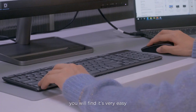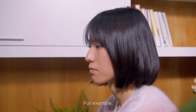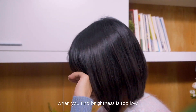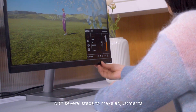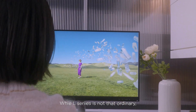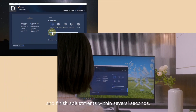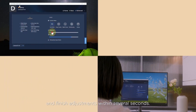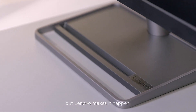With Artery, you will find it's very easy to adjust the monitor settings. For example, when you find brightness is too low, you used to press on-screen display buttons with several steps to make adjustments — but L-Series is not that ordinary. You just click the mouse on the user-friendly interface and finish adjustments within several seconds. Not many brands provide software for mainstream monitors, but Lenovo makes it happen.